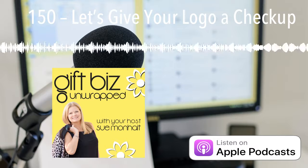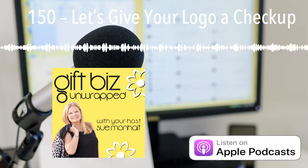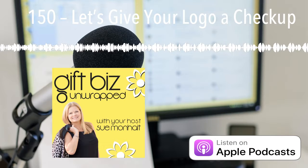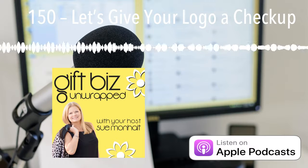You're listening to Gift Biz Unwrapped, episode 150. Today we are going to be talking all about your logo. Is it time for a revision? Stay tuned to find out.